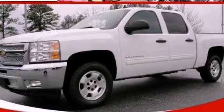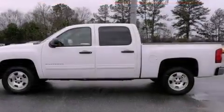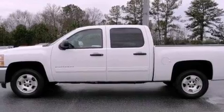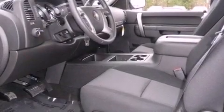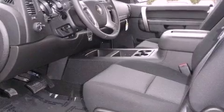This is a brand new 2012 Chevrolet Silverado, made for the job site, the trail, and the town. It has a 5.3 liter, 8-cylinder engine and a 4-speed automatic transmission.